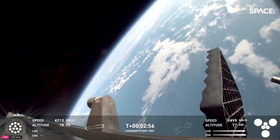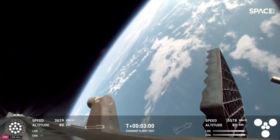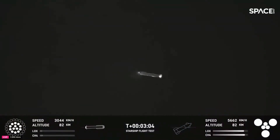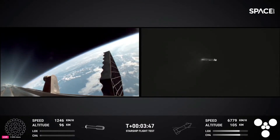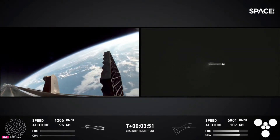Each test, whether dazzling or subdued, is a stepping stone toward creating a launch system capable of revolutionizing human access to space. SpaceX's commitment to advancing technology, even through subtle yet significant tests like this one, underscores their determination to tackle the challenges of interplanetary travel and push the boundaries of aerospace engineering.